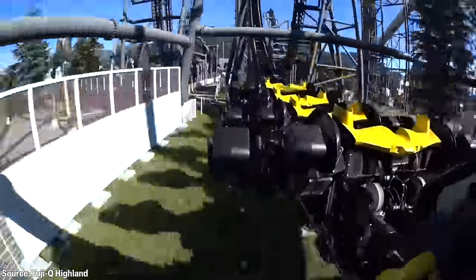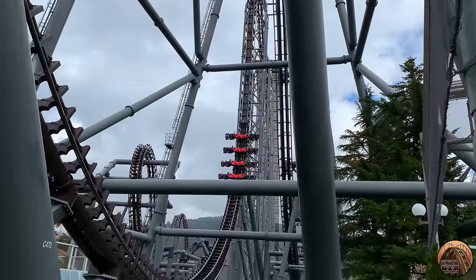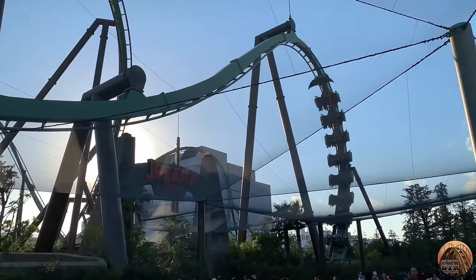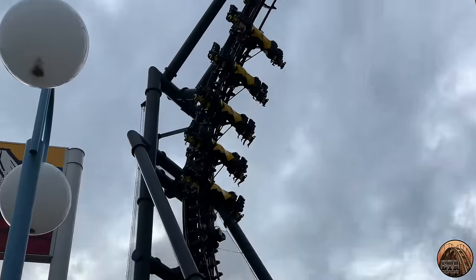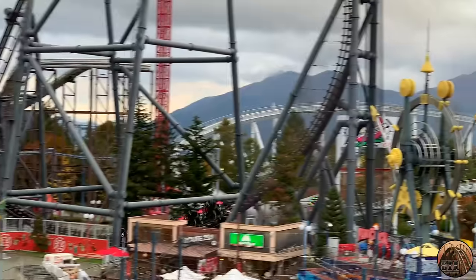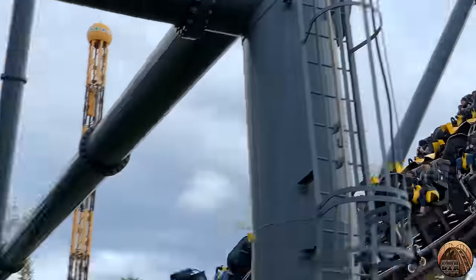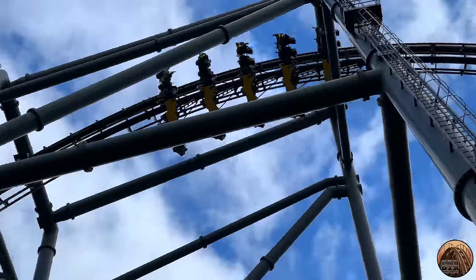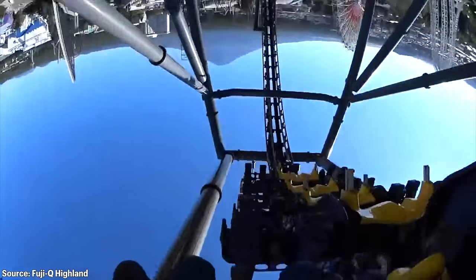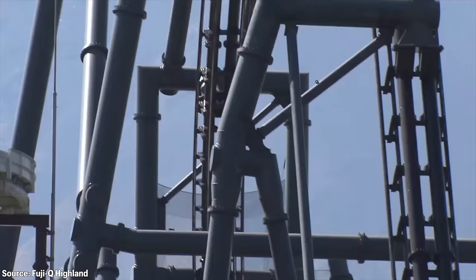The pullout into the first raven turn slams you with positive g-forces, and you ride through this transition tipped on your back instead of sitting upright like on most coasters. This makes the transition feel similar to a pretzel loop on a flying roller coaster built by B&M, which are extremely intense elements. The train rides up into a gigantic raven turn which starts as a half vertical loop, but as the train nears the top, the seats begin rotating backwards while you simultaneously begin to feel weightless. The rotation continues, sending riders through a backflip as the train descends back to ground level. Following the backflip, you are left riding underneath the track facing forward instead of above the track facing backwards.